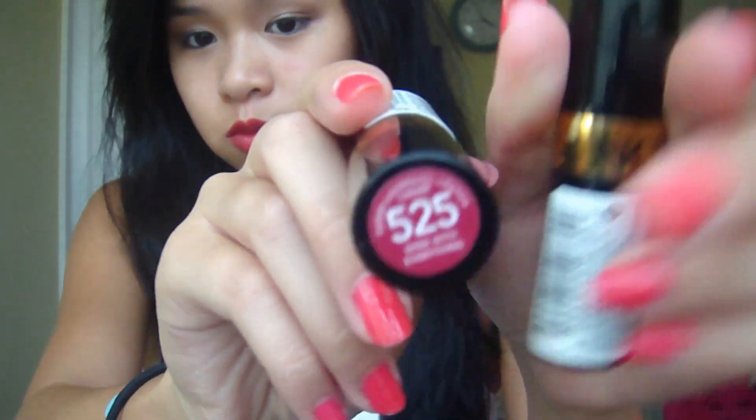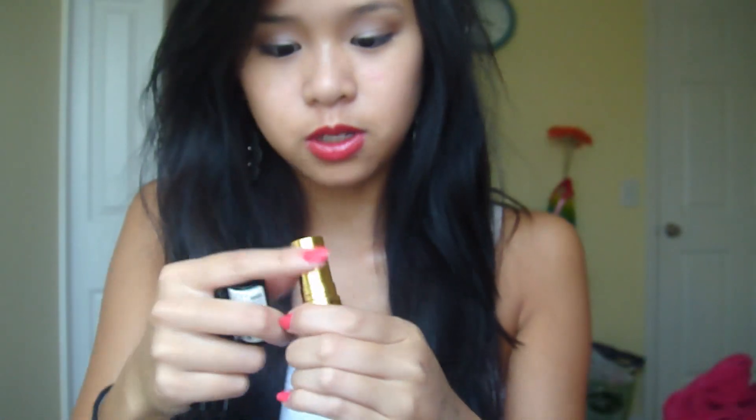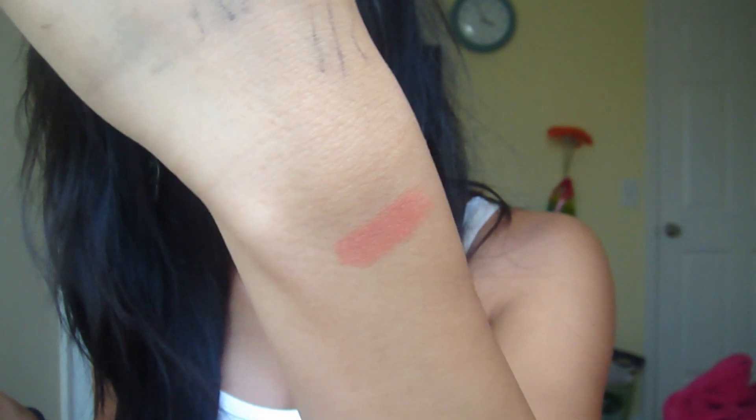I got two Revlon Super Lustrous Lipsticks — Wine With Everything and Peach Me. Peach Me is kind of frosty but still really pretty. Wine With Everything is what I have on right now, and on top of it I think I have NYC's Retro Red Lipstick, and it makes like the perfect red.